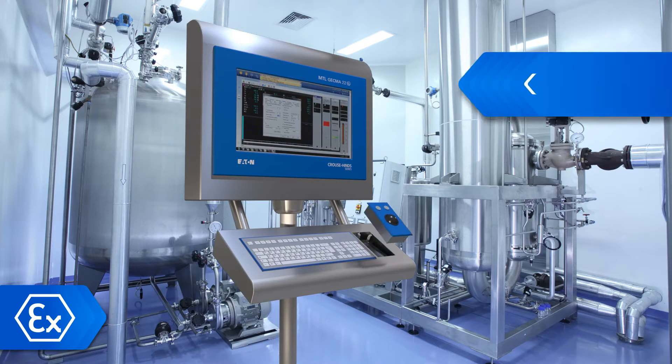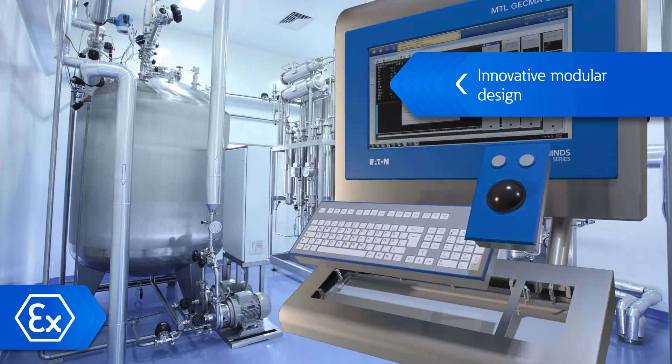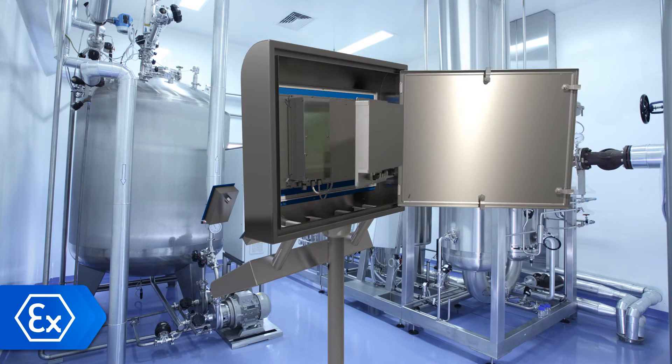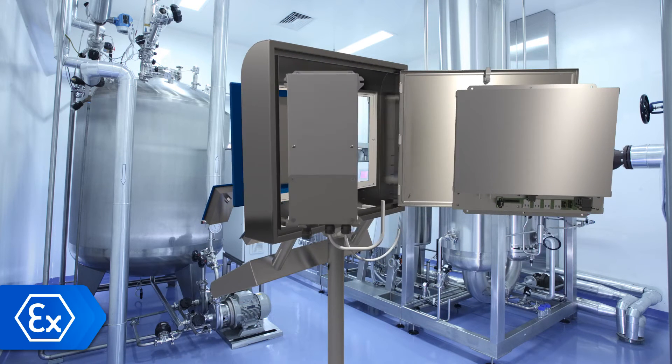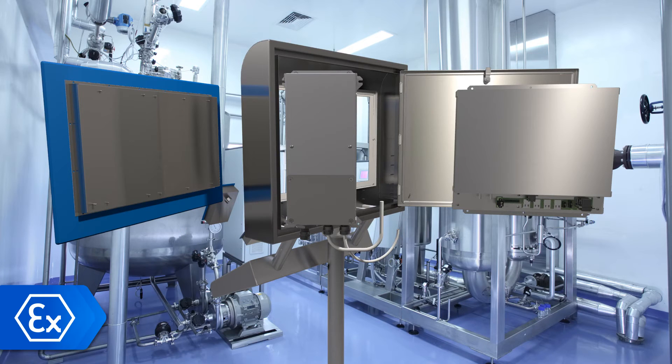The greatest innovation of the MTL GECMA Remote Terminal is its unique modular design, with each separate module being internationally certified. Modules can be kept in stock on-site or delivered quickly to replace components in EX areas to optimise productivity and reduce downtime.